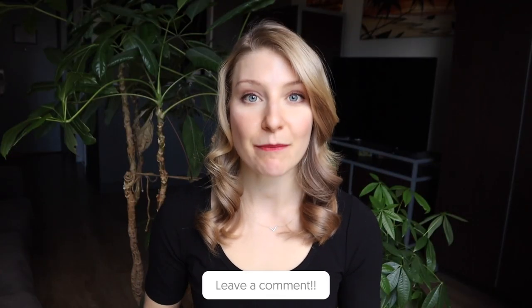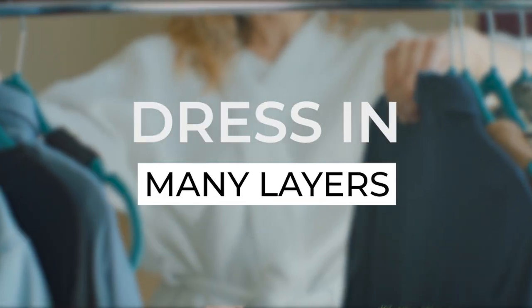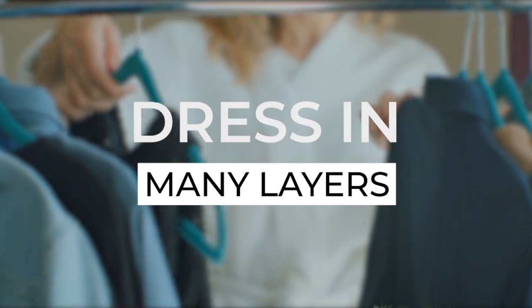Let us know if you plan to fly with just a personal item by leaving "personal item only" down in the comments. It's not easy, but definitely doable. In addition to wearing your heaviest shoes, the next hack would be to wear your bulkiest clothing items and then layer up as you go to get on the airplane.